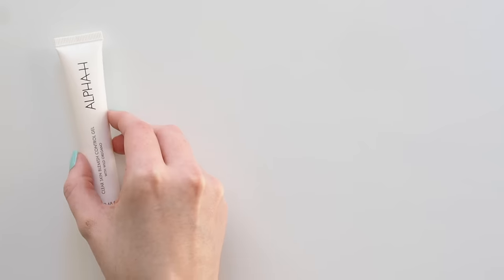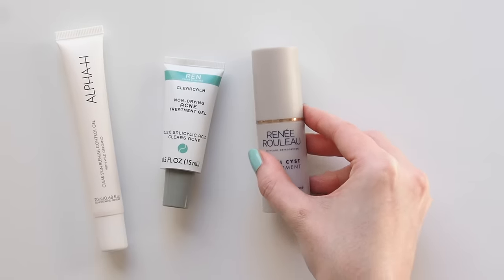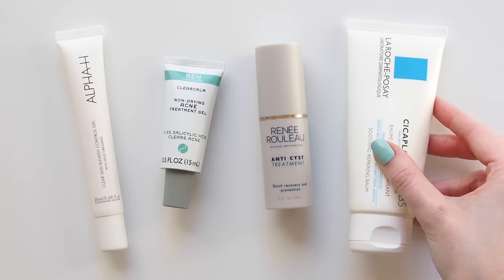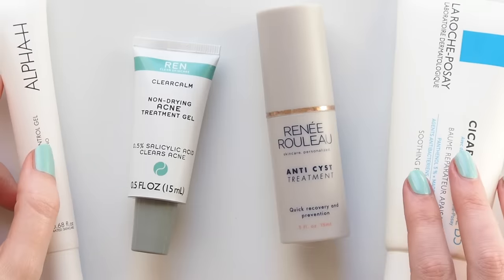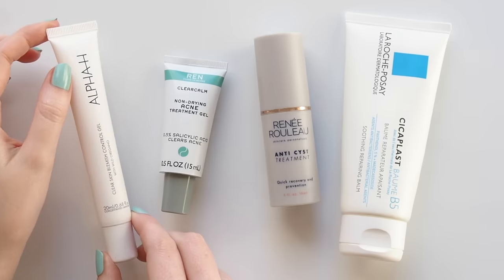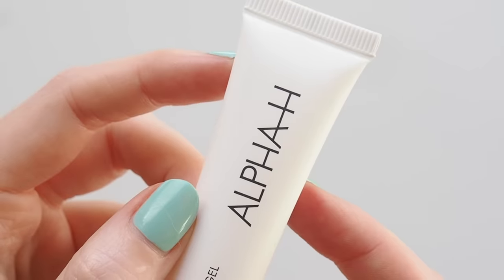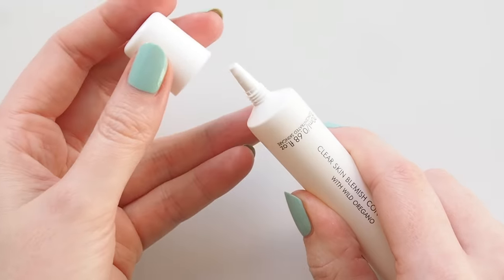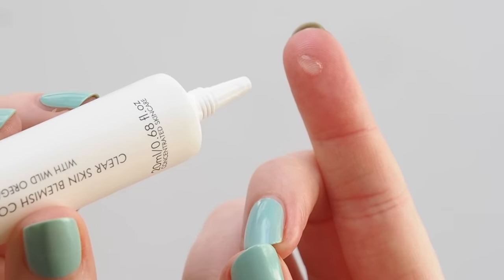When facing a spot or two — or ten — I unfortunately don't have a holy grail product fix. I've tried so many over the years but different spots need different treatment. Some need drying out, some are much deeper under the skin. A big box I try to tick is a formula that won't make my skin look worse with dryness or peeling. The Alpha-H Clear Skin Blemish Control Gel is the best smelling spot treatment — a strong eucalyptus, one of the antibacterial ingredients in the formula. This 2% salicylic acid gel helps to reduce inflammation and redness and it's completely clear so you can even dab it on during the day.